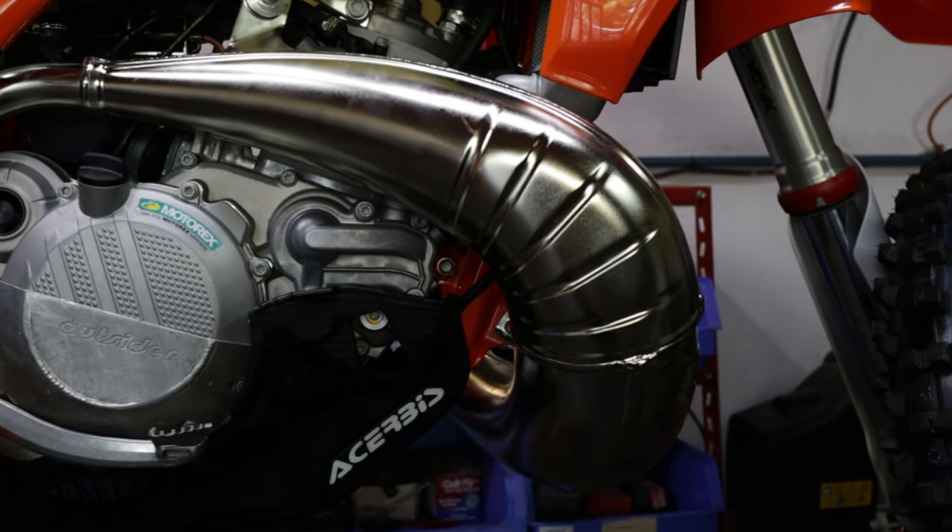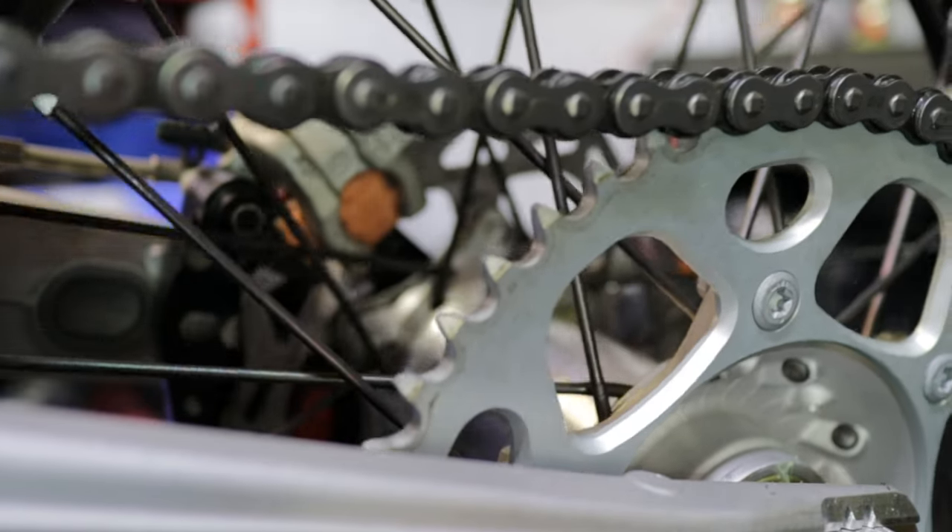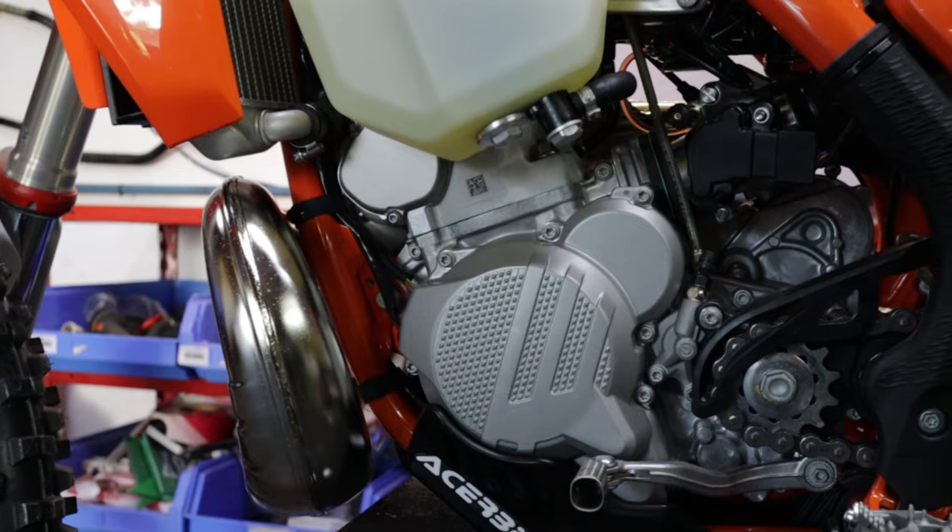In the video, we'll put these bikes to the test comparing their handling, power, and suitability for different riding conditions. Stay tuned to find out which engine size could be your perfect match.